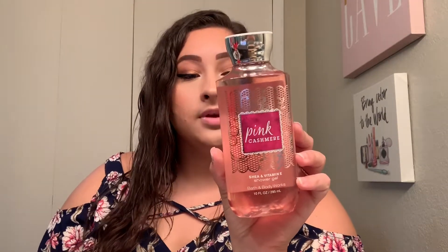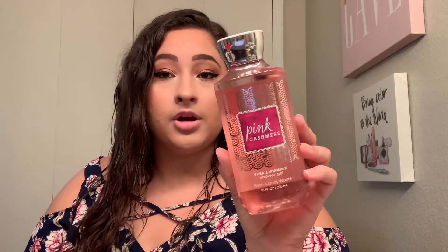The next scent I picked up is a lot softer — it's Pink Cashmere. The keynotes are pink jasmine petals, creamy sandalwood, white amber, and cashmere musk. I had this in a splash and I liked it, but I thought I'd like it better as a body gel. Some things are just meant to be in other formats, and I feel like this will be a perfect body gel scent.